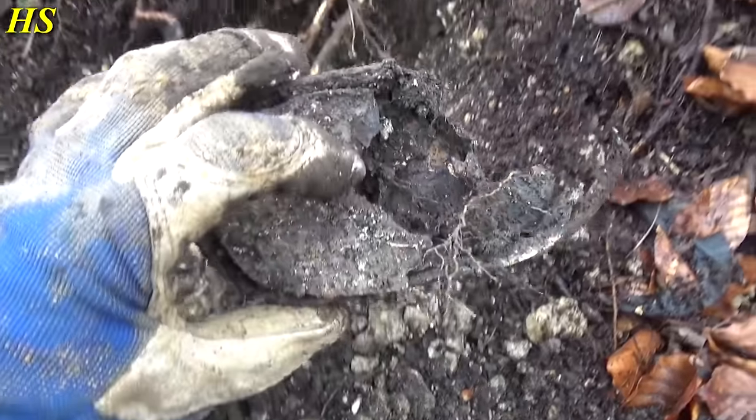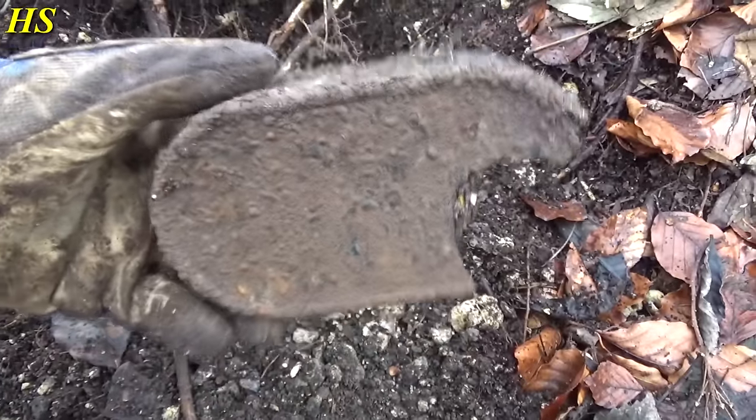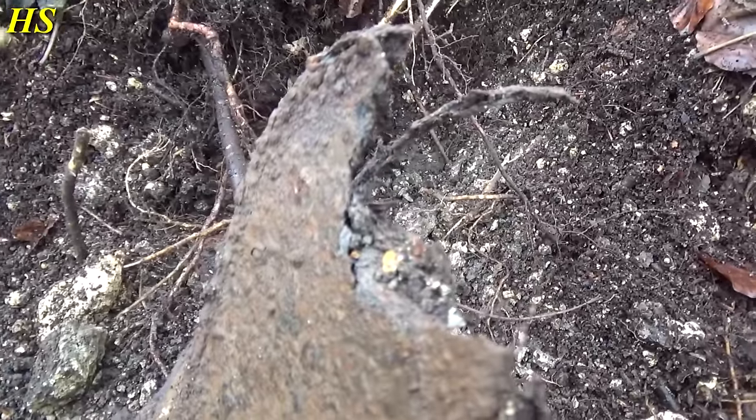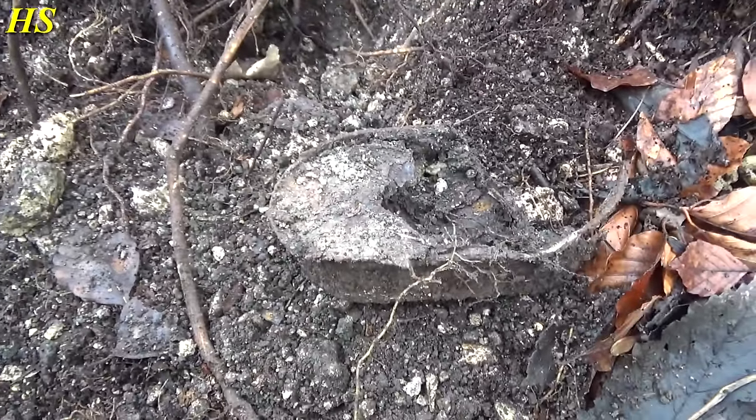I just found this very nice German World War II ration can — probably fish. Too bad I broke it with my shovel, as you can see. But it's a very nice World War II German ration. Awesome.